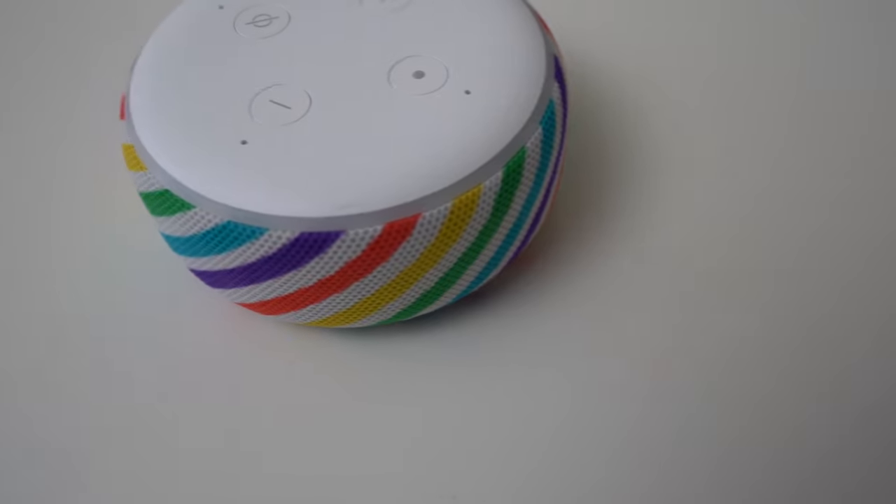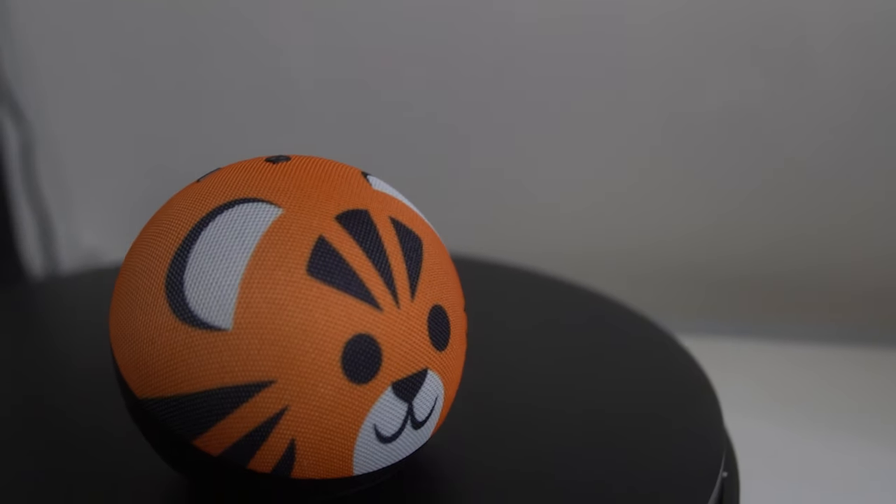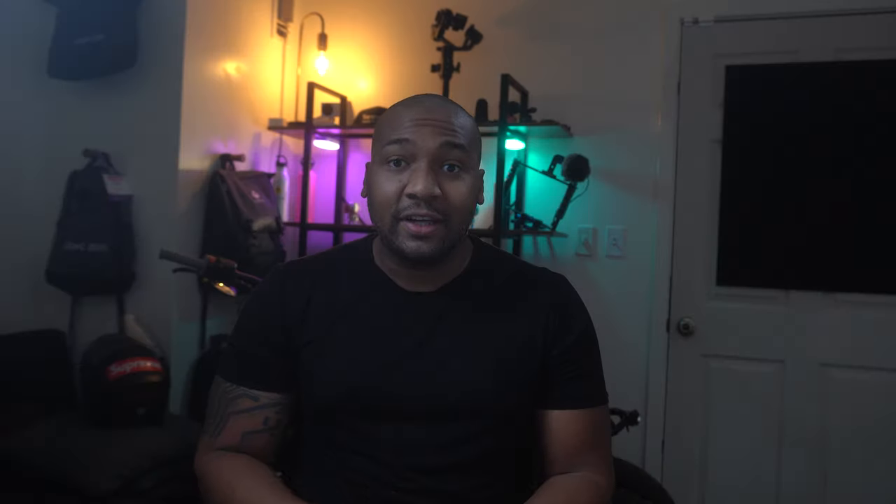This is the Echo Dot's fourth generation and third design. Last year's version was already a massive improvement, but they found a way to make the design even better by making it more spherical. This resulted in it looking way more futuristic, and the speaker sounds better and fuller.